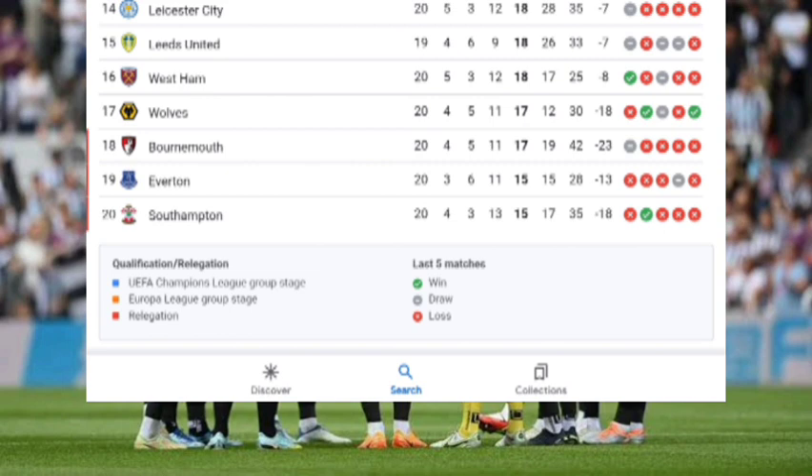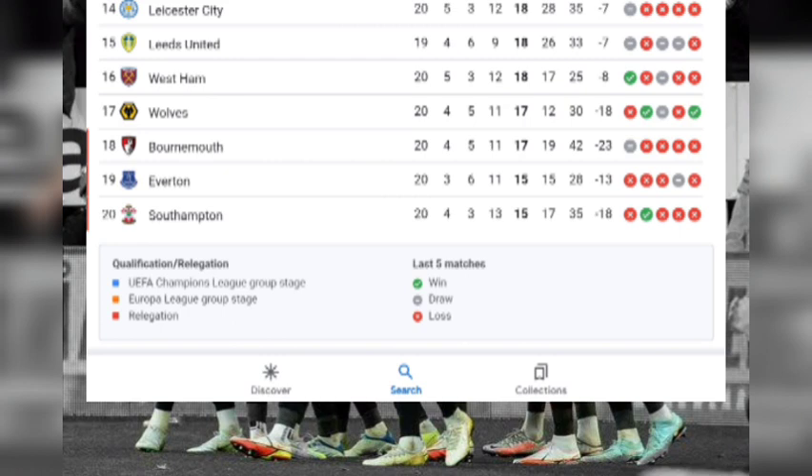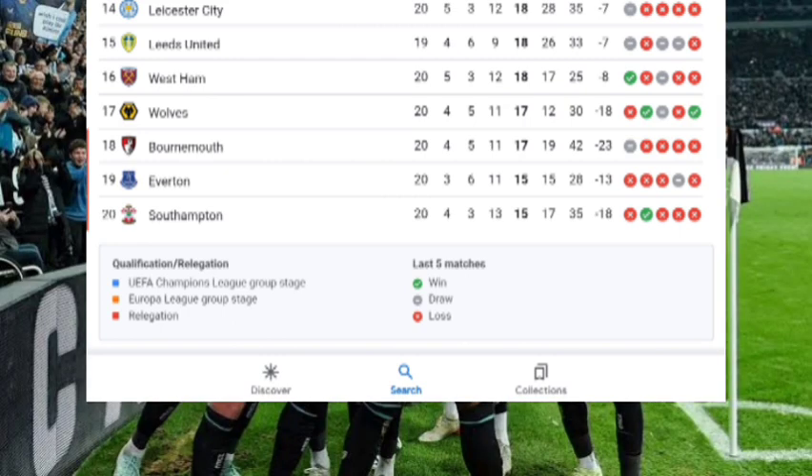Southampton is in twentieth position with 15 points after playing 20 matches, so they are also battling in the relegation zone. That's it for the latest Premier League table standings for match day 21.